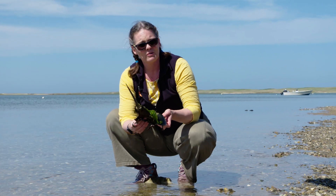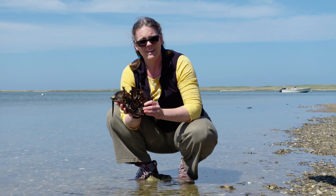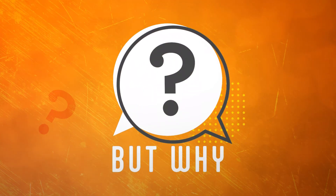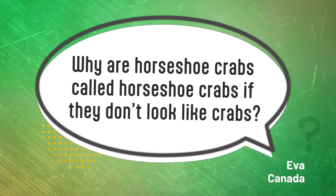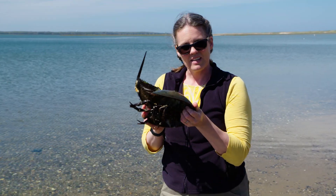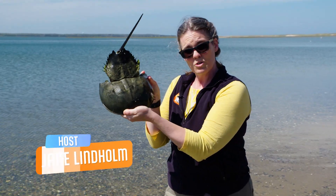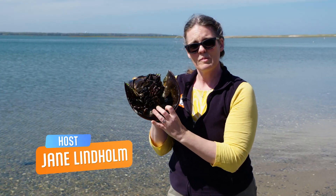But although they're called crabs, they're not actually crabs. So what are they? Despite their name, horseshoe crabs aren't really crabs. They're more closely related to scorpions and spiders.